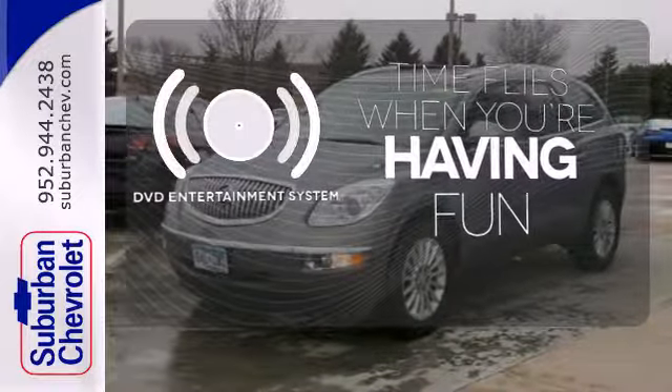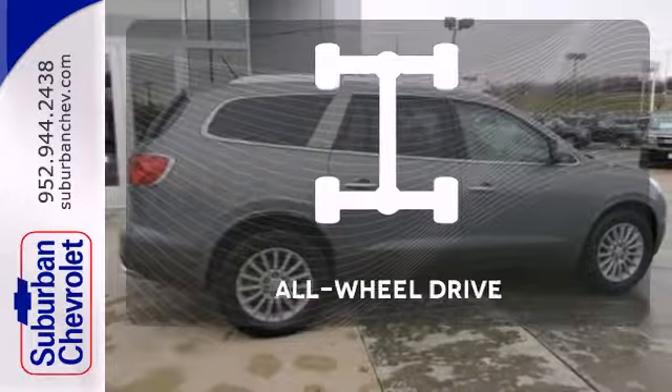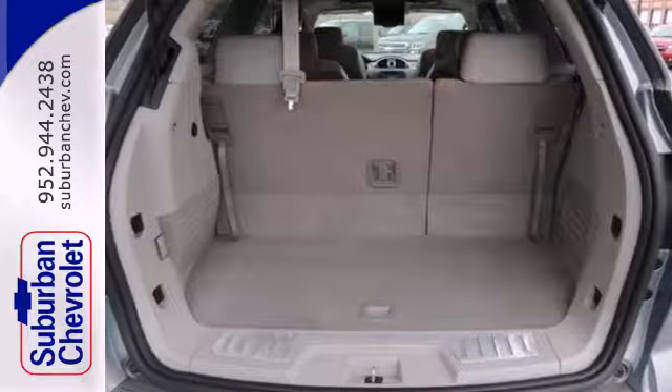The longest of road trips are fun for everyone with the DVD entertainment system. Wrap yourself in the comfort of heated seats. All wheel drive allows you to master any road, any time.